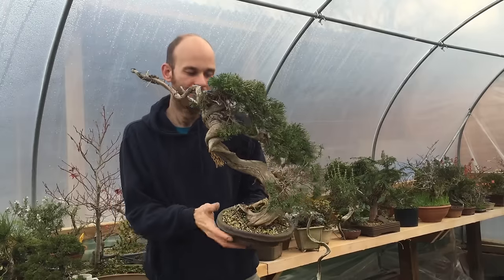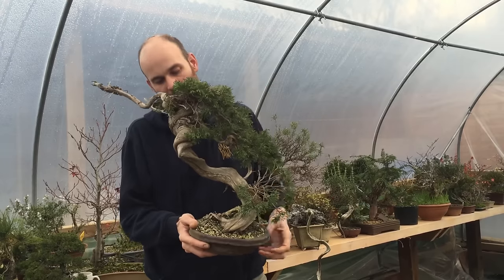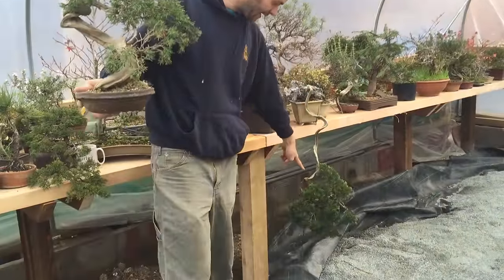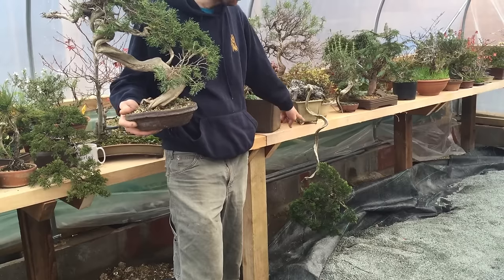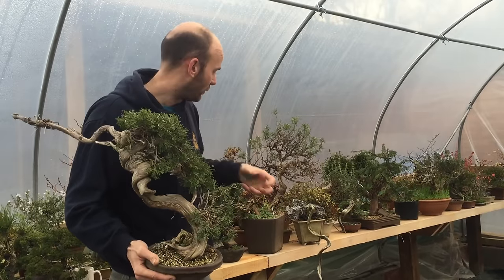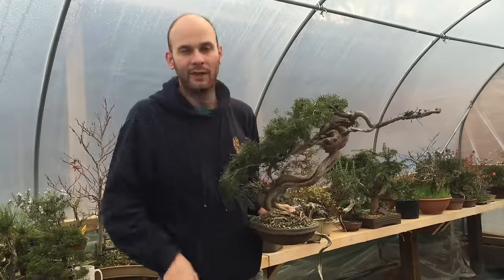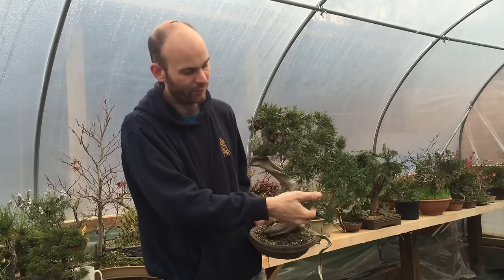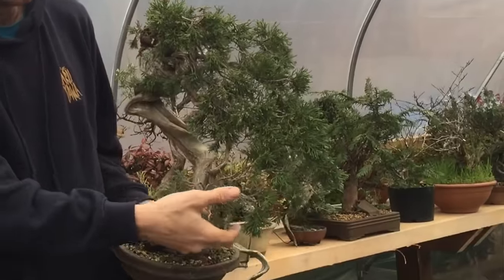Whenever I look at buying a piece of Yamadori material, I'm not really worried about the branches or where the branches are — we can manipulate those, even the planting angle. For example, this cascading Sabina here was an upright literati when I first purchased it. So even the planting angle and roots can be manipulated tremendously. What you're looking for is this kind of natural movement. Ideally you should look for trees with great foliage, like this one — nice and dense and compact — so I can use the Sabina foliage as is. But if the tree has great structural characteristics, we can change things like the foliage.